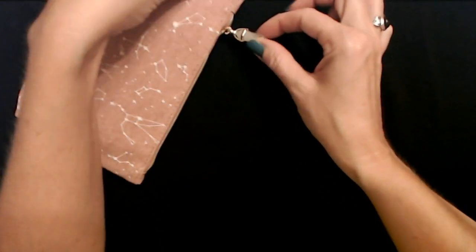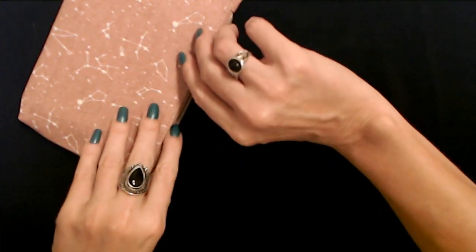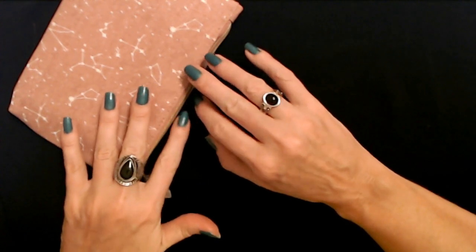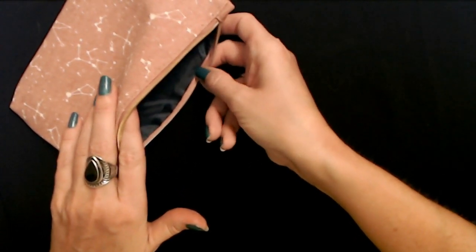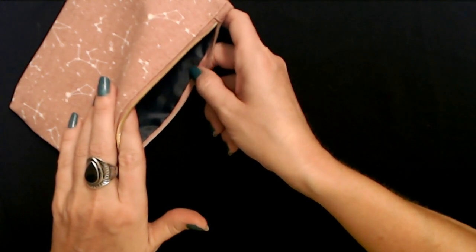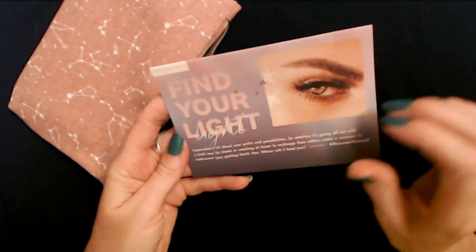Let's see what we have in here. Sometimes when you receive your glam bag, there are items outside of the little pouch, but not this one — it looks like everything is in here. It has a really pretty blue nylon lining, like a navy blue. First, we have our literature here.